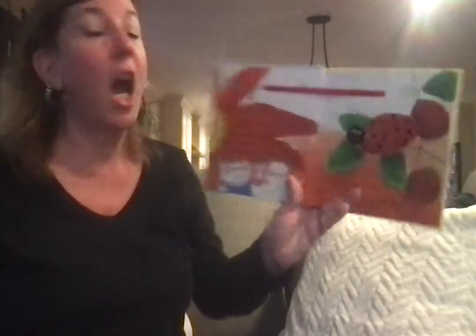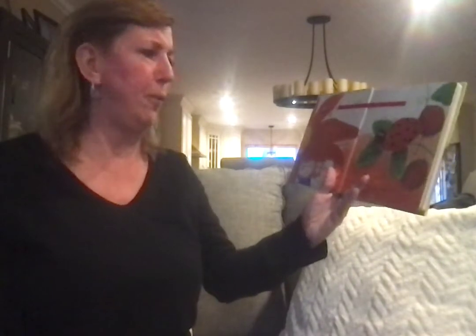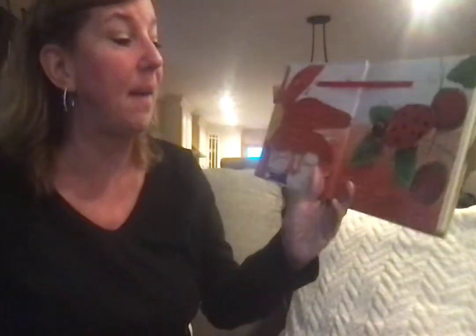Little Rabbit and her mother were sitting under a big flower petal. Look, said Little Rabbit. It stopped raining. Yes, said Mama Rabbit. Soon, we will see a rainbow. What makes a rainbow? asked Little Rabbit. Why don't you ask your friends? said Mama Rabbit.